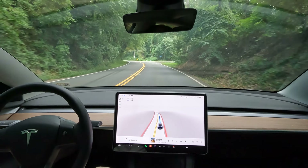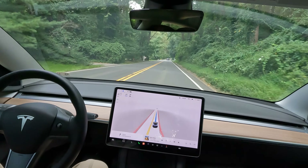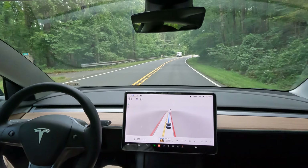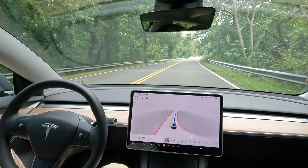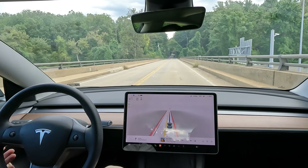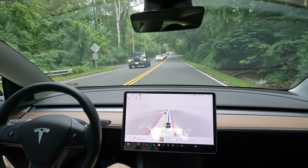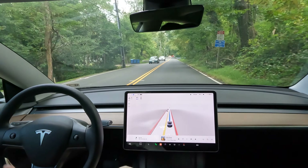Alright, so super narrow roads. FSD beta is handling itself pretty well so far. I've got to say, this is one of those more suspect roads where you're not sure how it's going to handle itself. But I give it some props. If you've seen some of my previous videos, I talk about all the different driving modes, like Navigate on Autopilot compared to FSD beta. I'm really a big fan of using all the different driving modes.